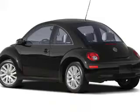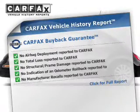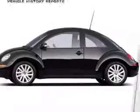Indulge in the comfort of heated seats. This vehicle comes with a CARFAX report, which reduces your buying risk by providing the vehicle's history before you purchase.